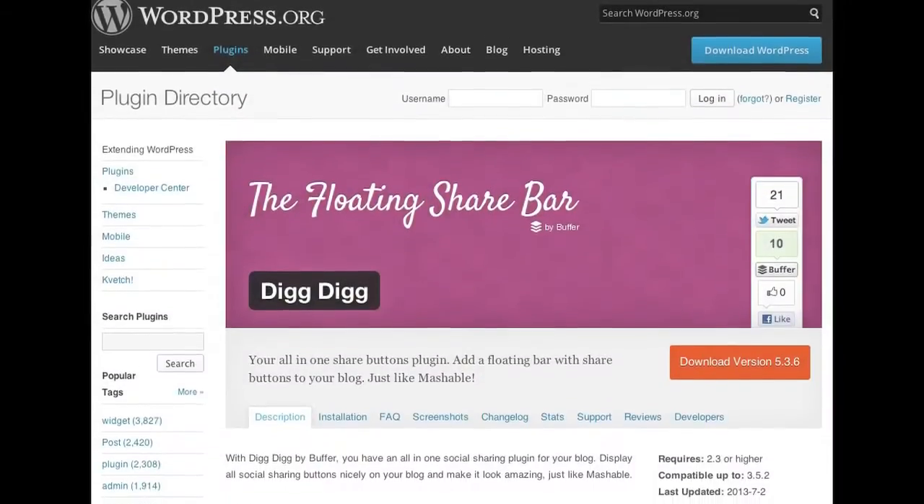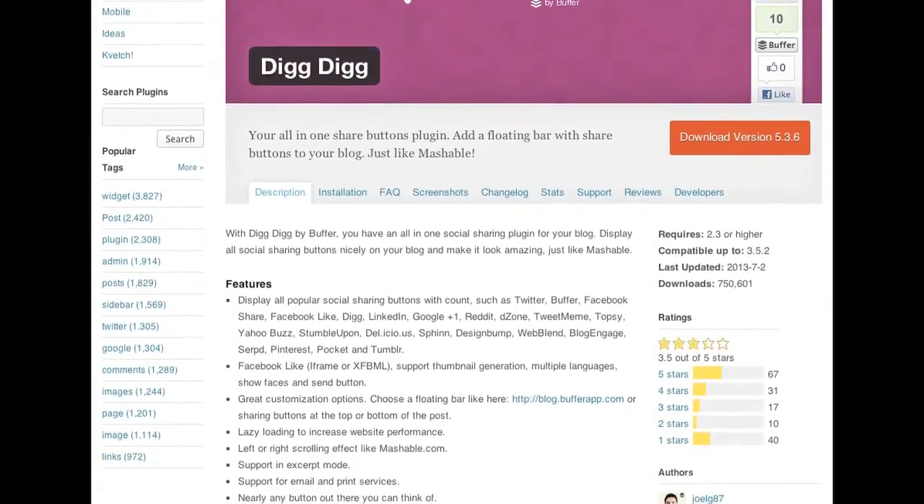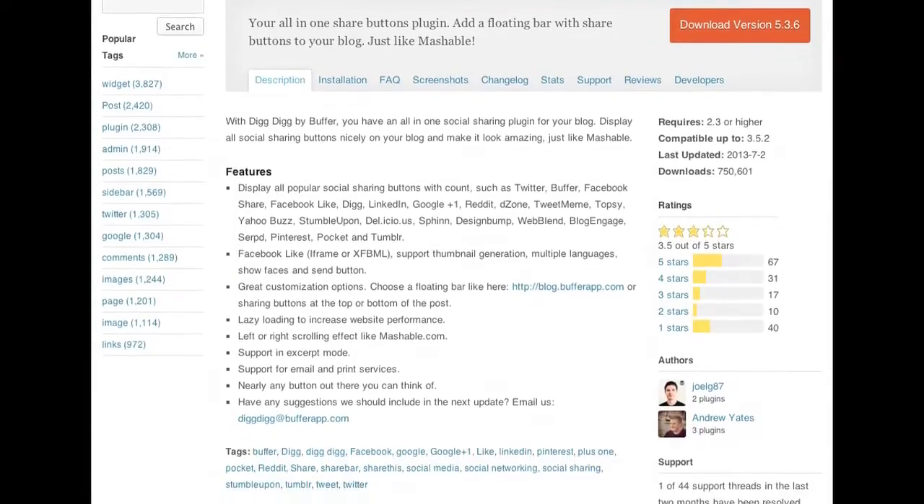My last one that I install right out of the gate is Digg Digg — a social share bar that floats up and down with the blog post or page, or you can embed it into the content. It doesn't have a great rating on dot-org because it was recently acquired by Buffer App, and the previous developers had given it a bad name by stopping development and leaving bugs. But Buffer App is trying to take it in a new direction. It has almost a million downloads — tons — and it's one we always install on a new site.